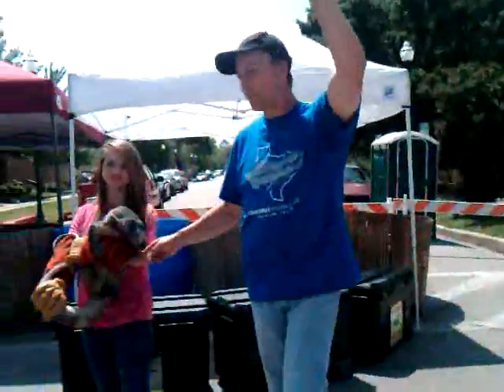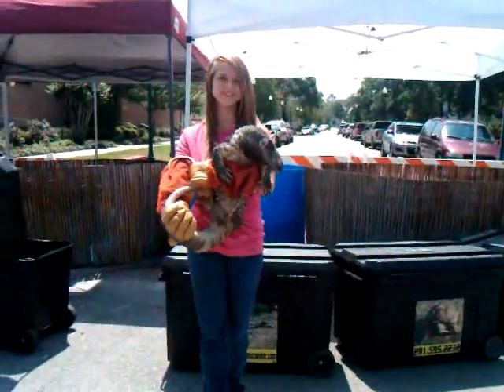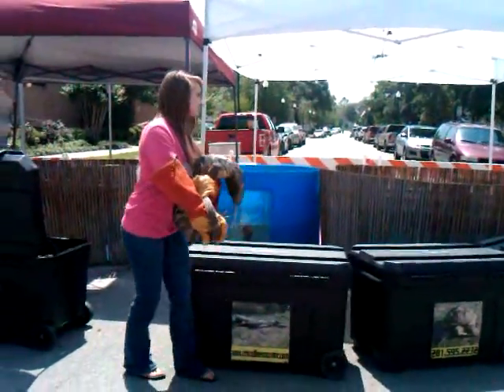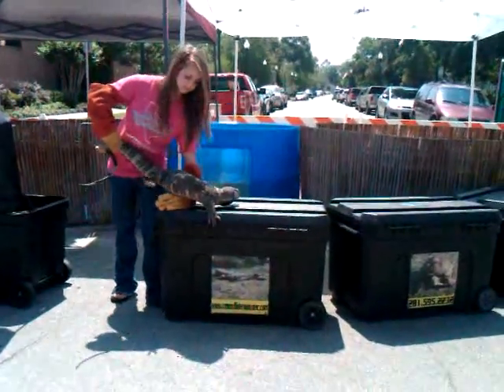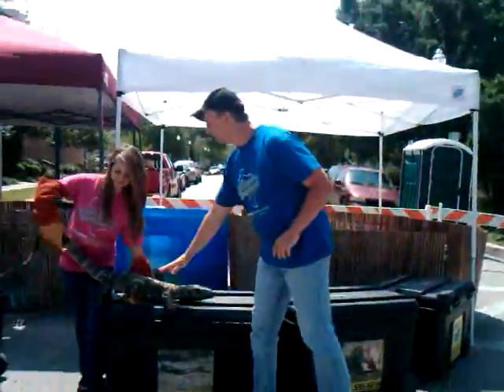Here's what I want you guys to do: everybody grab a fingernail like this one right here. This lizard's back is really hard. A lot of people look at him and think he might be soft, but on every single scale on his back, he's covered with the same stuff that covers your fingernail — it's called keratin.